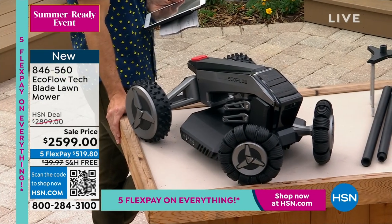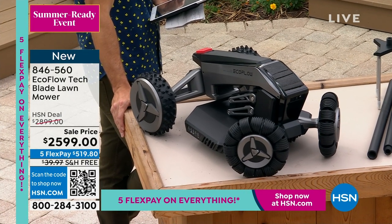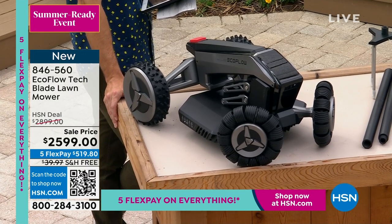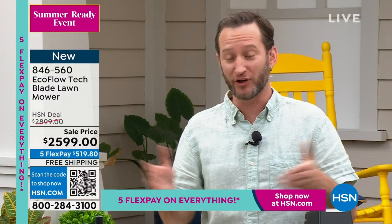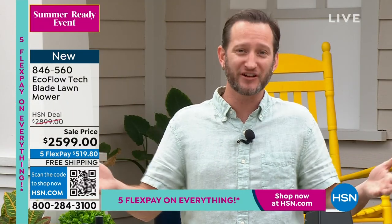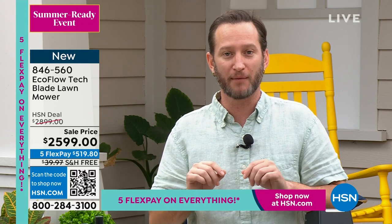Everybody was coming to the booth — people who were working at other booths. If you don't know what CES is, it's the Consumer Electronics Show, the biggest electronics show in the world. When you launch products there, not every time do you have something everyone gets excited about. This is the world's first wireless autonomous lawnmower.